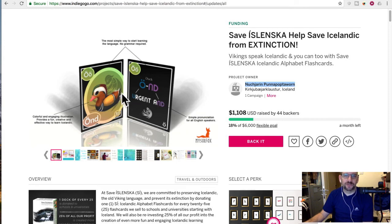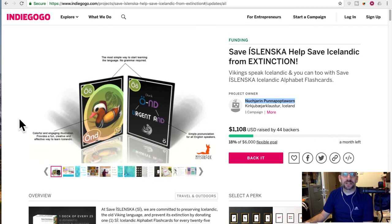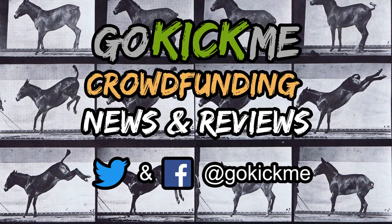They even have — "örnd" — I think "örnd" means duck. Anyway, that's my Icelandic for you today. See you guys next time here on Go Kick Me. Check us out on Facebook and Twitter at Go Kick Me, and also GoKickMedia.com. See you guys next time. Bye!